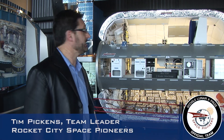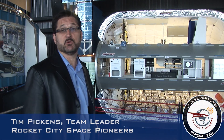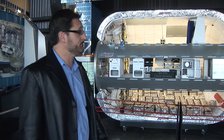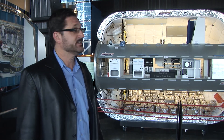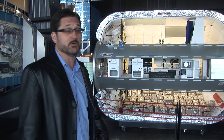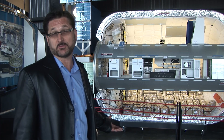I'm Tim Pickens. I'm at the U.S. Space and Rocket Center with the Rocket City Space Pioneers. I'm standing in front of the Bigelow 330 Space Station Module. This is actually a habitat one-third scale that wants to be on orbit here in the next two or three years.